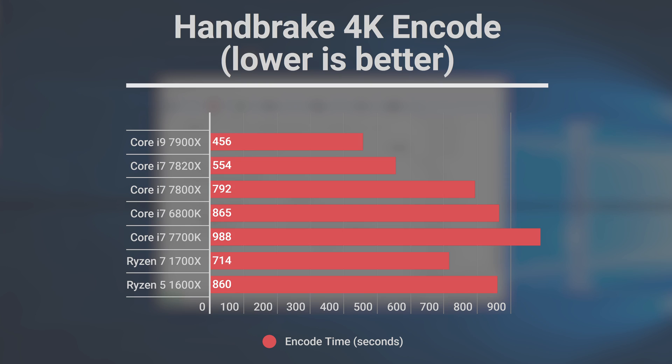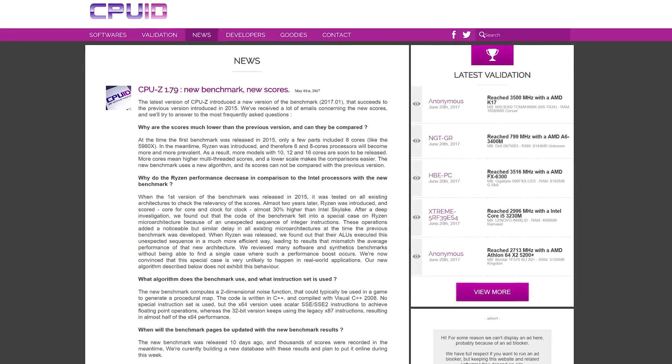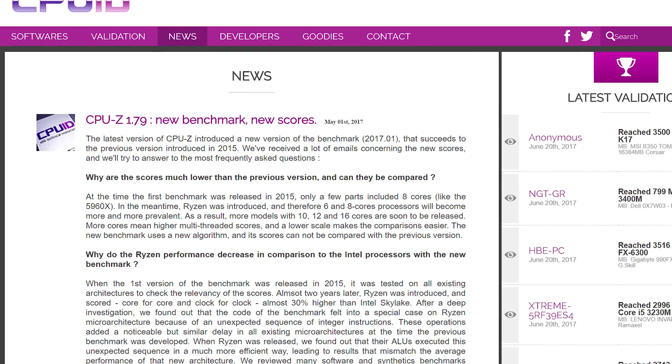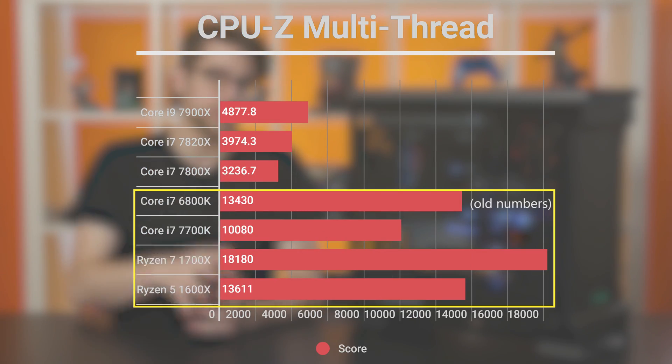My Handbrake video encoding test showed a slightly different story, with the Ryzen 7 1700X beating its most direct competitor in price, the Core i7-7800X, in encoding time. But other than that, the three newcomers beat out the rest of the stack. CPU-Z annoyed me this time because they changed their benchmark back in May, so I couldn't directly compare my old numbers to my new ones. But there are the numbers from the new benchmark if you want to see that.